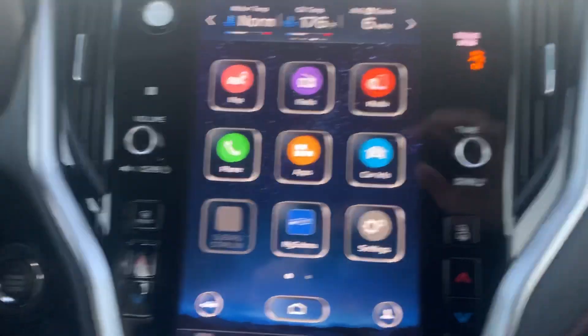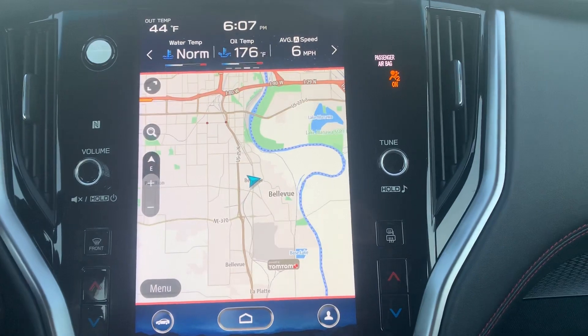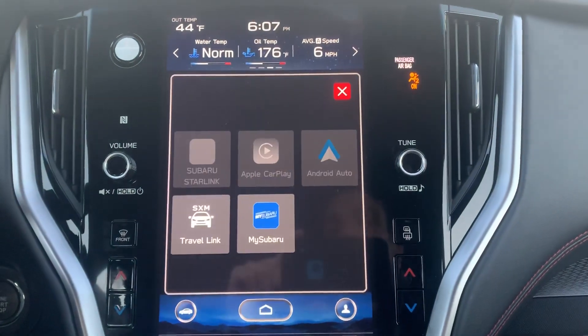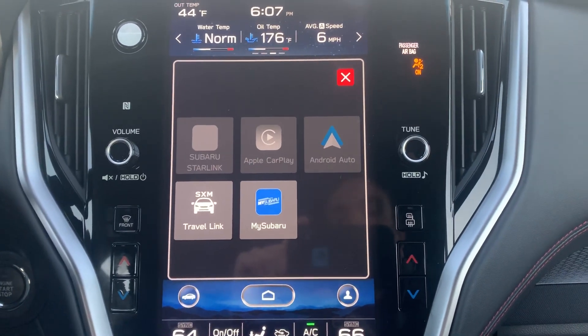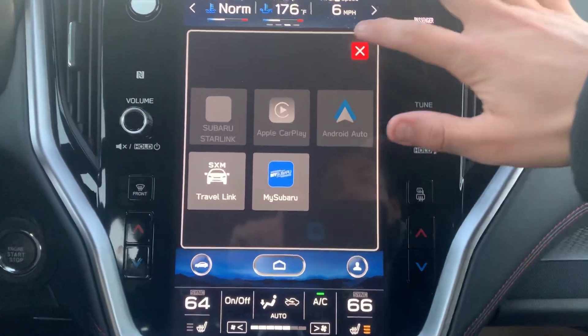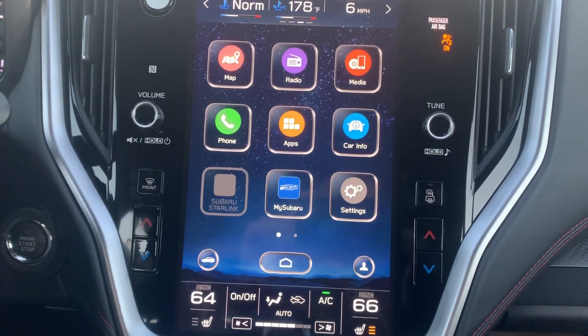This Sport model is equipped with the navigation system, powered by TomTom. You also have the capability, if you go to your apps section, to use both Apple CarPlay and Android Auto. We don't discriminate here in terms of what phone you use — you have the ability to be connected whether you're on the Android operating system or the Apple operating system.